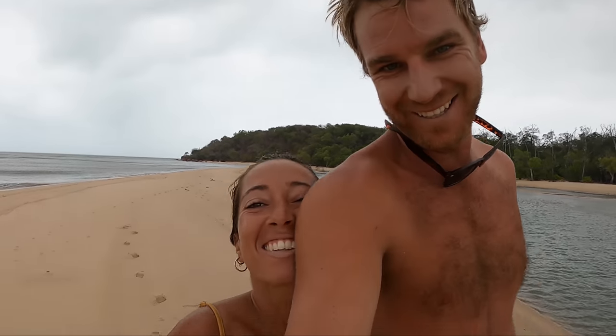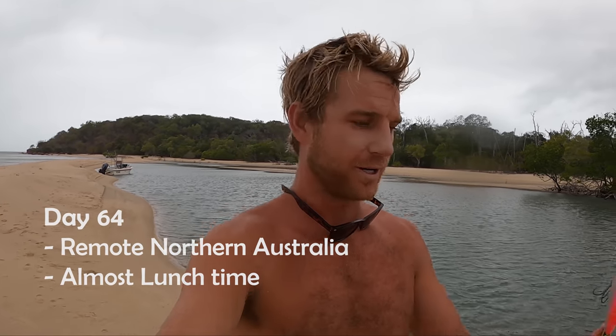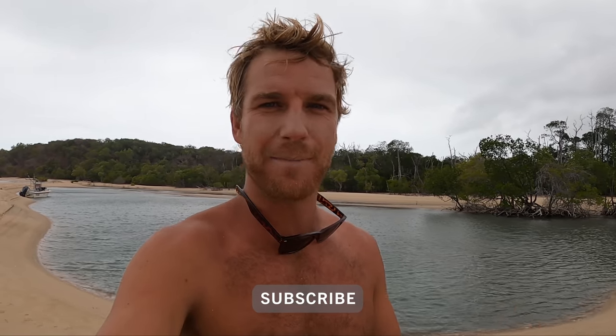Welcome back to another episode. Brian making a guest appearance there. So the setup is, it is coming on lunchtime. We're hungry, we've got no food. We're going to do our best to catch something for lunch. Species are redfin salmon, queenie, and barramundi is the ultimate goal. So we'll see how we go.